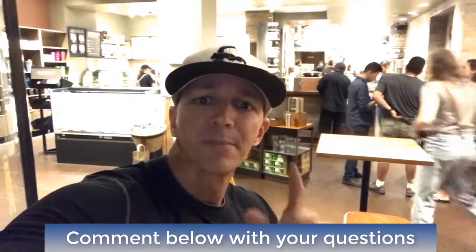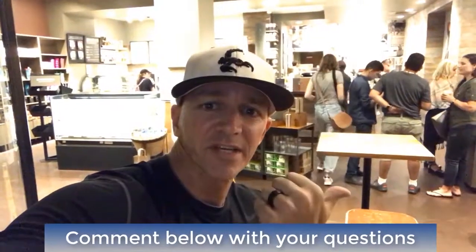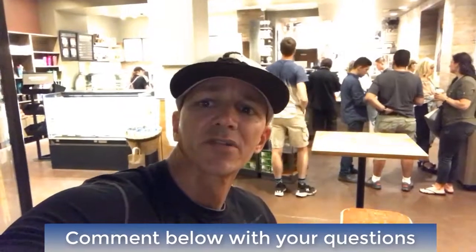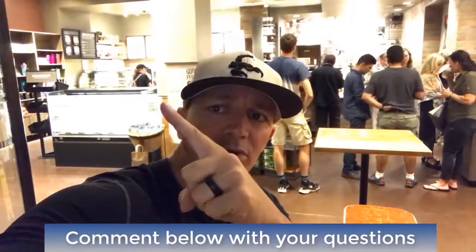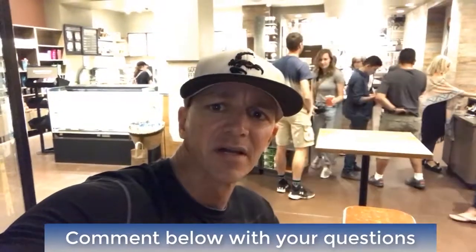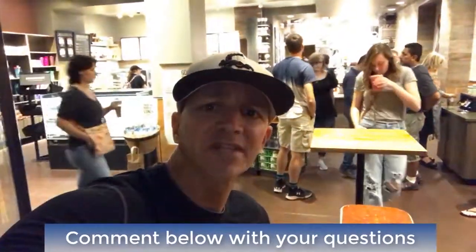I hope you guys enjoyed the vlog today. Hopefully you learned something from it and it's going to help your business. Make sure to subscribe to our YouTube channel. Check out all the other vlogs, click right there. To go directly to rhinestoneworld.com, click right there. Comment below, click the like button. You guys have a great night.